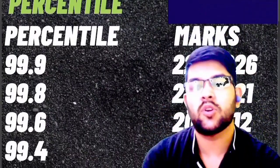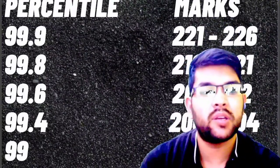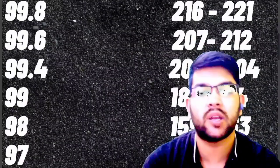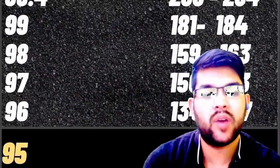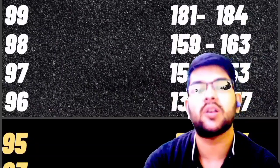For 99.4 percentile, 200 to 204 marks are required. For 99 percentile, 181 to 184 marks. For 98, 159 to 163 marks. For 97, 150 to 153 marks. For 96, 134 to 137 marks. For 95, 120 to 124 marks. For 93, 102 to 107 marks.